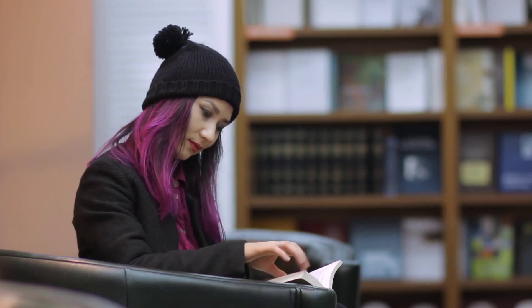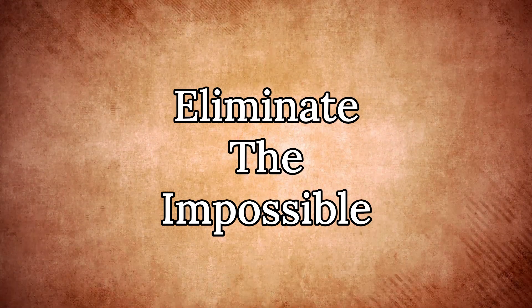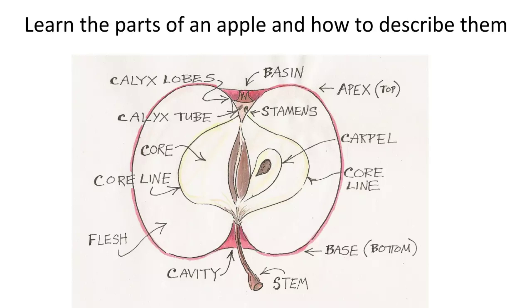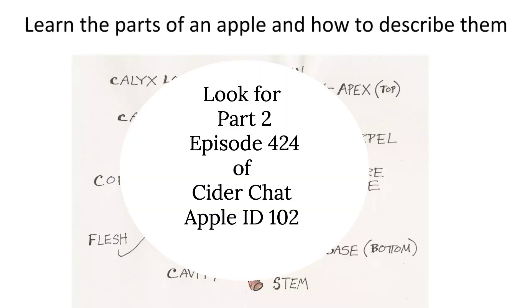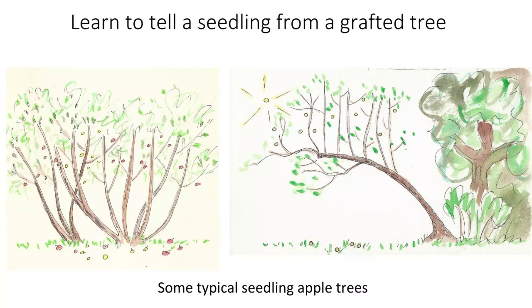There are some basics to apple identification. One is that you need to learn the parts of the apple — tomorrow I'm going to do a class just describing all the parts of an apple. Whether you want to be an apple identifier or not, knowing all the parts and how to describe them is really handy as an orchardist. You also need to know the difference between a seedling and a grafted tree.